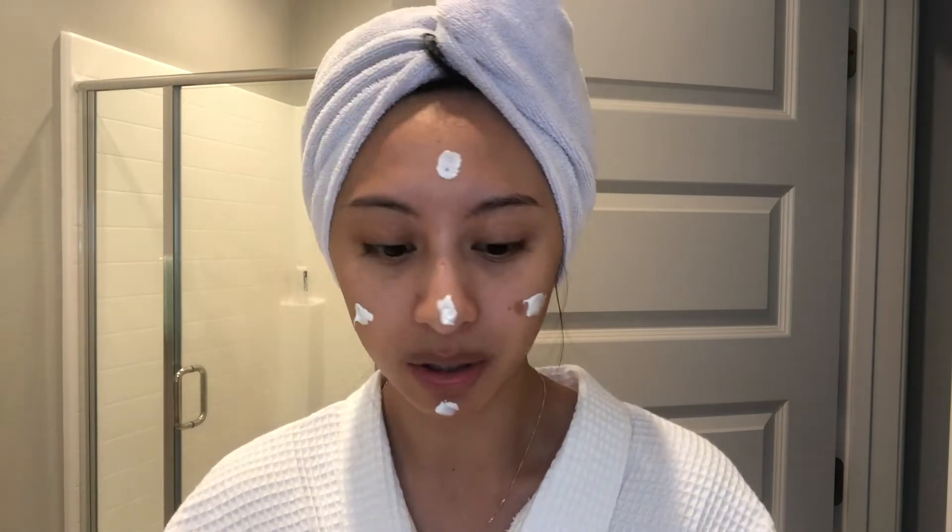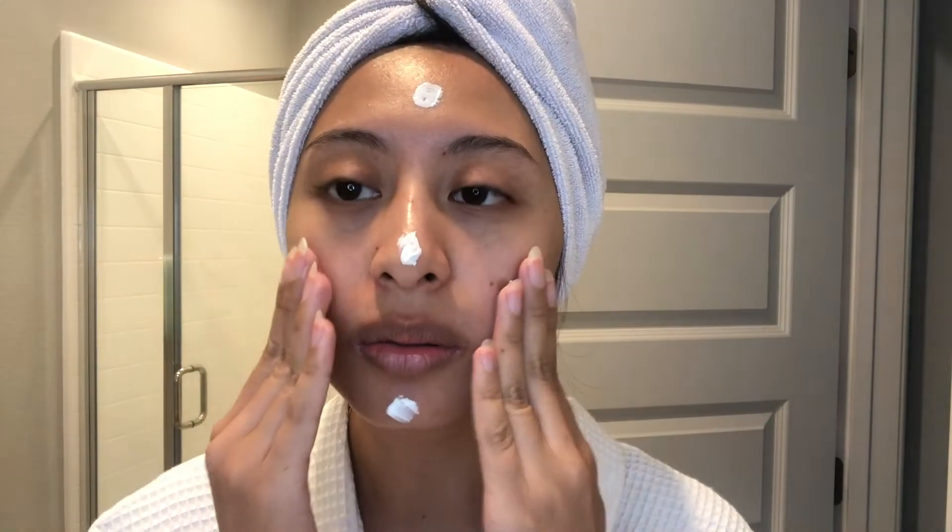Instead I'm going to use the COSRX Centella Blemish Cream. Usually you'd just apply this to target areas that need calming for irritation, but I'm going to go ahead and apply this to the whole face. It's enriched with centella asiatica extract and helps to soothe sensitive and irritated areas. It has a kind of medicinal scent that's not strong or perfumey at all. I'll rub this all in, and then top everything off with a sleeping mask to seal it in so my skin gets the moisture it needs.